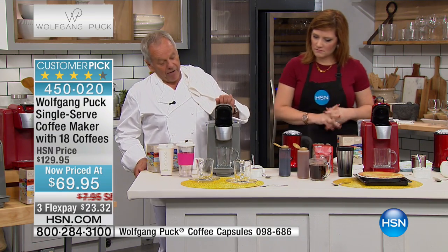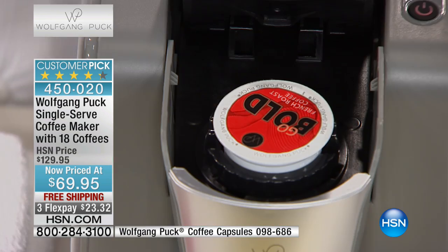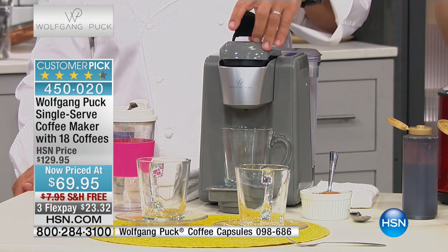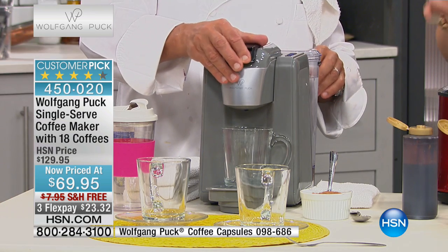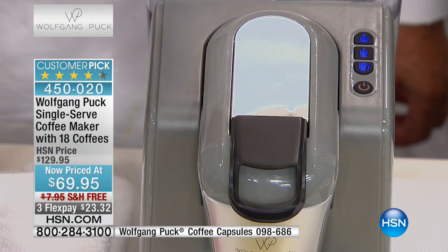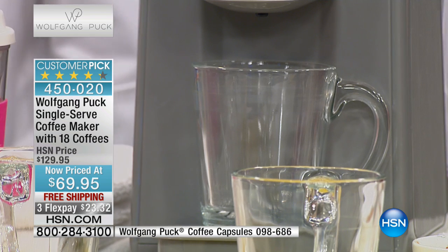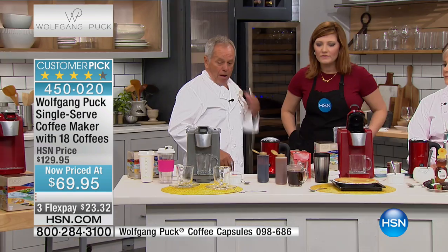It is so easy to operate — it heats up in no time. So look at how easy that is. All you have to do is turn it on, and this is one of the fastest heating times I've ever seen: 30 seconds. You can have a cup of coffee in 30 seconds, no wait time, no standing in line at the coffee shop, you don't have to spend five dollars on a cup of coffee. It's so simple — push a button and you've got coffee.